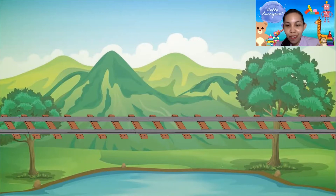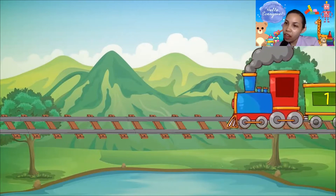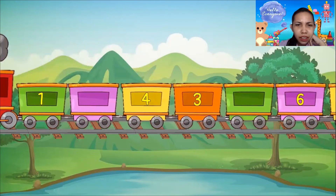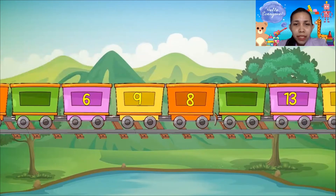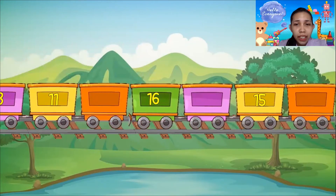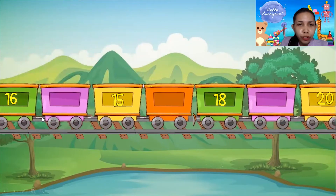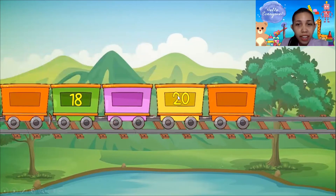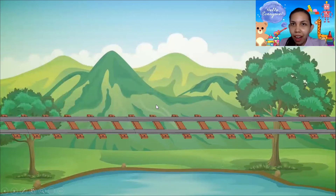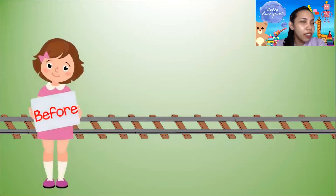Now let's make it go again! Wait a minute — I think there's something wrong! There are some missing numbers, and the numbers are not arranged properly! It is not in order! Look at that — 15 is here, 18 is here, and 20 is not the last number? I think we have another challenge to do! But in order to do this challenge, we must first learn these words!